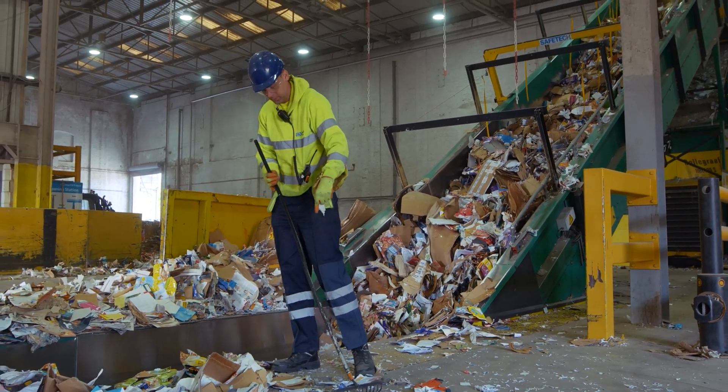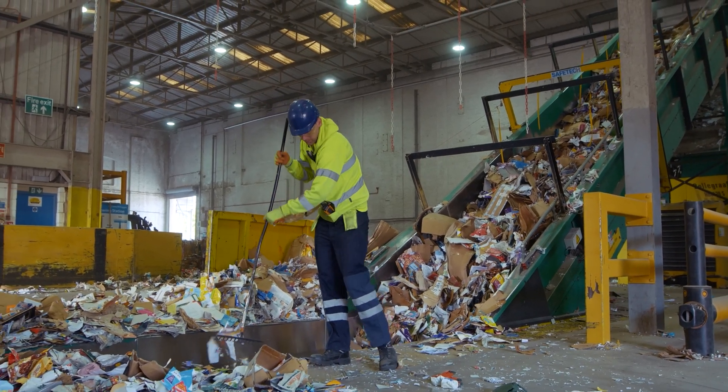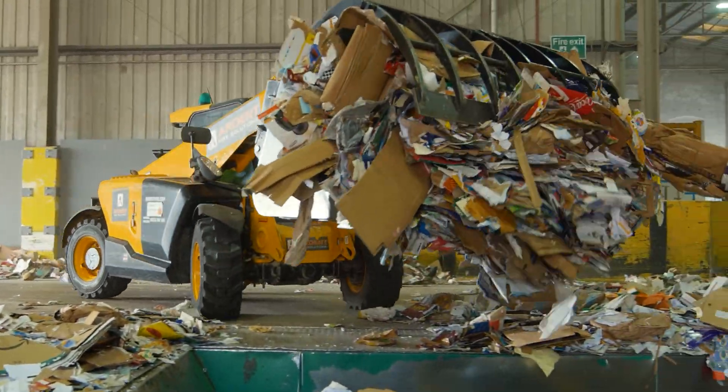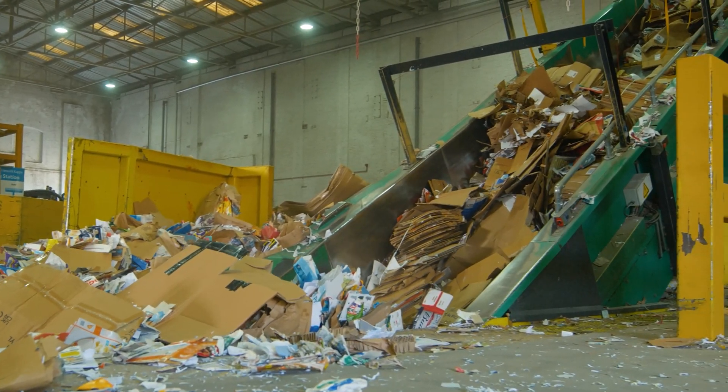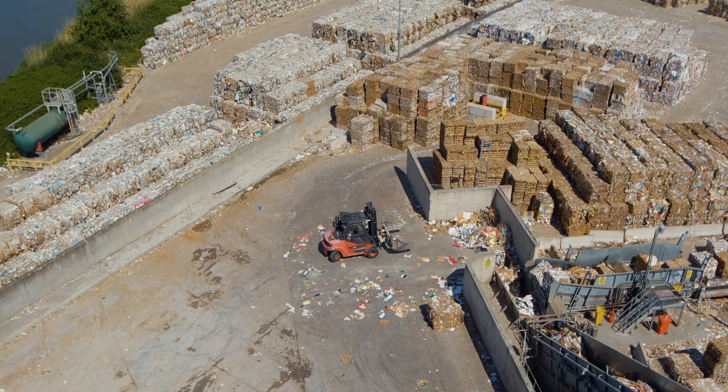Sometimes the team has to deal with dangerous items too, putting them at risk. If all of these items are not removed, then whole loads of card and paper will get rejected, and this has financial and environmental impacts.